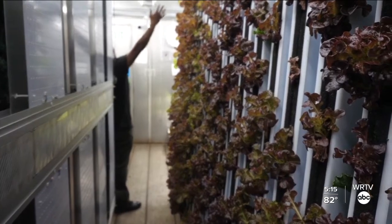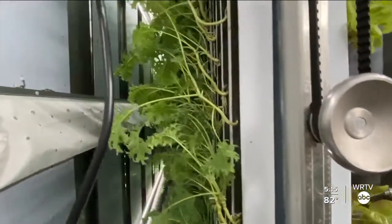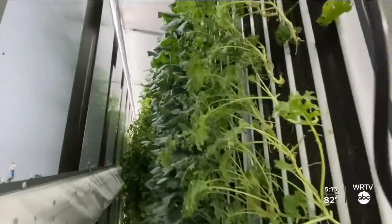Unlike traditional farming, Vitalis doesn't harvest the entire plant at once. This allows him to continuously have crops growing at various stages. When we harvest, within 24 hours it's in the hands of the consumer, so you get the opportunity to try some of the freshest lettuce, kale, and leafy greens you've ever had.